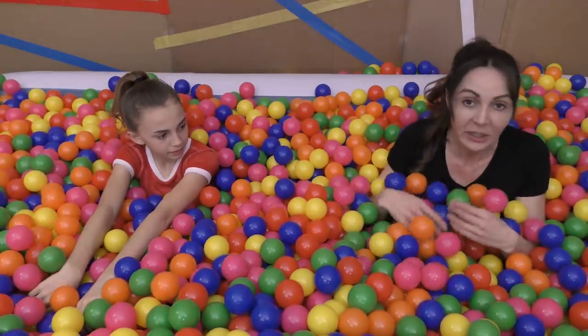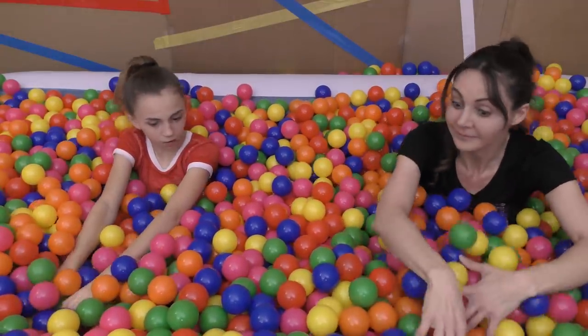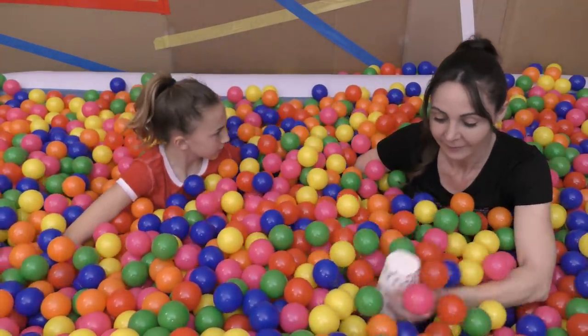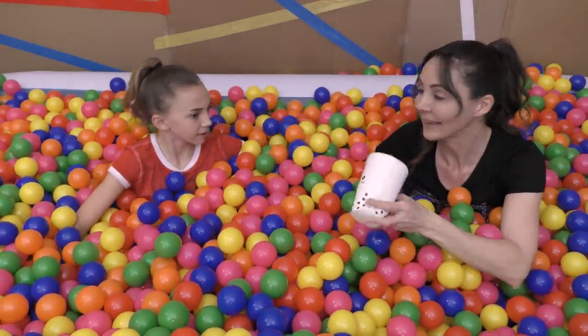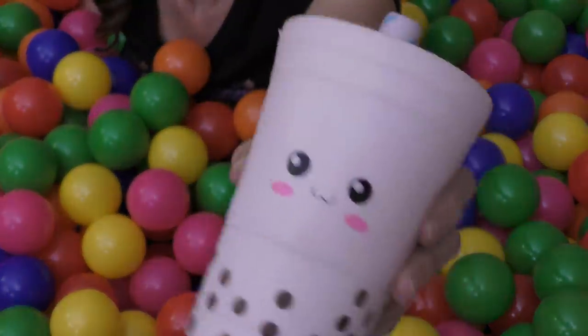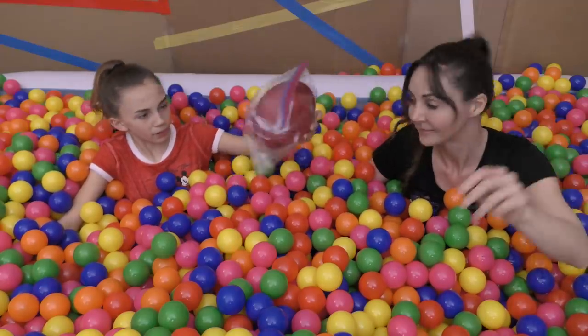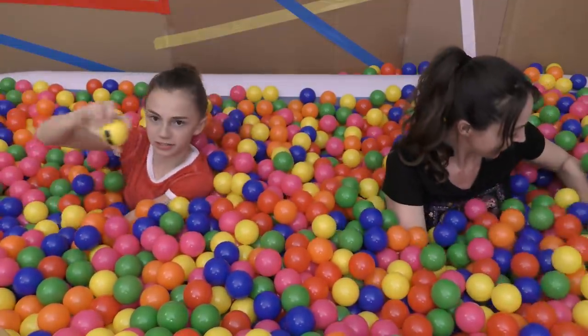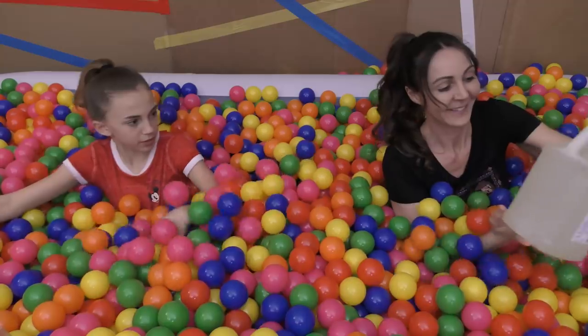I guess we just start looking right now. Let's start looking for slime ingredients. I don't think that's going to work. I've got a bowl and a spoon, so I've got my mixing tools. I found one of the smiley face emoji balls.